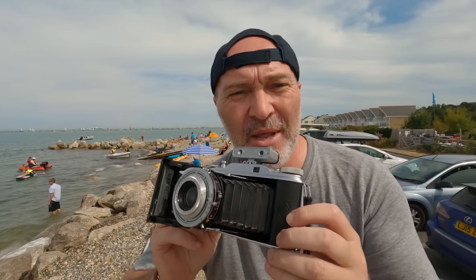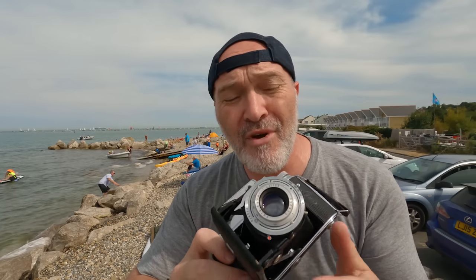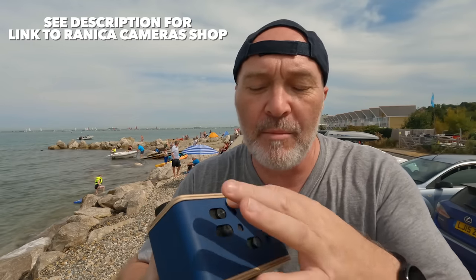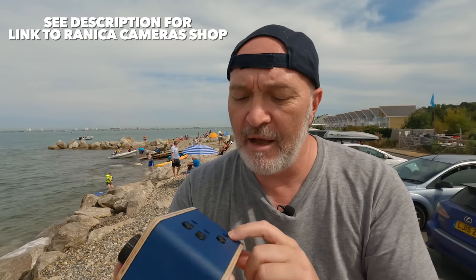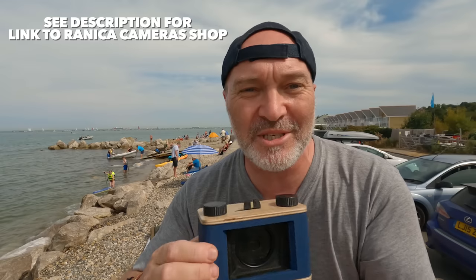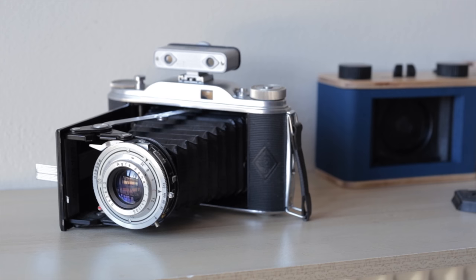Let's get back to the Agfa Record II — it's a folding camera. Look at that — what a beast. This is produced around the early 1950s and these things still work. It's amazing that you can still find these cameras online relatively inexpensively and get yourself into medium format. Six by nine — these are massive negatives. I've never really shot six by nine before so this will be quite interesting. The Renisa pinhole camera is also six by nine, and it's got a couple of little backs as well that I can swap to make it six by six or six by four-five.